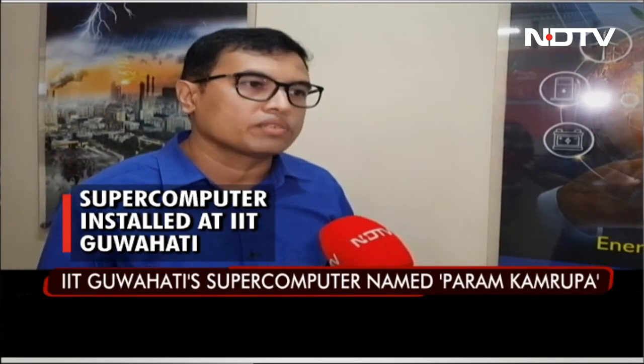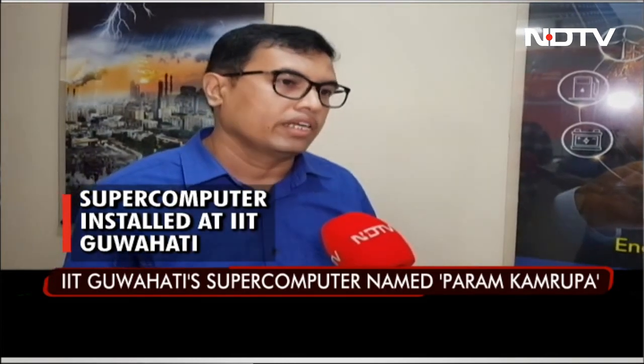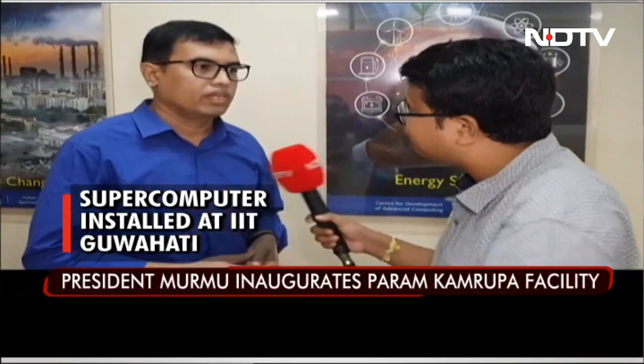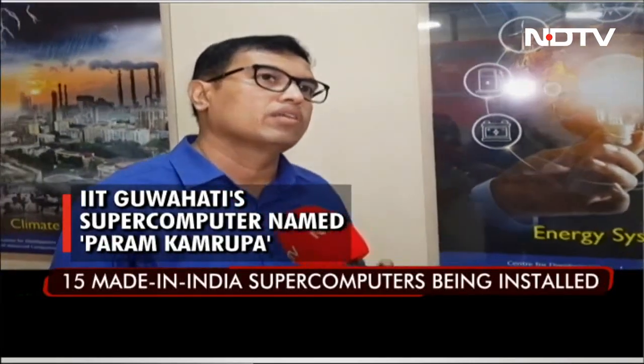Many artificial intelligence applications will be supported — this facility will mainly be used for artificial intelligence and data sciences. Its cooling technology is also very modern. It uses direct liquid cooling technology, which is more than 50% more efficient than previous cooling technologies like normal air cooling.